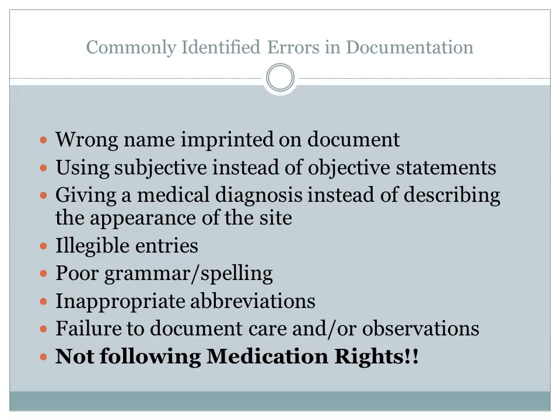Ethical principles shall be the foundations for decision making and patient advocacy. Principles of beneficence, non-maleficence, fidelity, protection of patient autonomy, justice, and veracity shall dictate nursing actions.